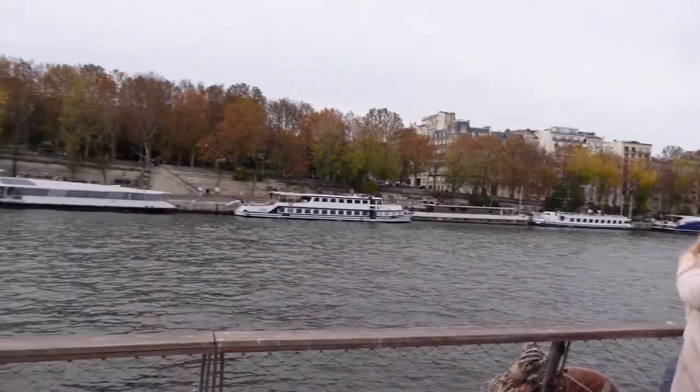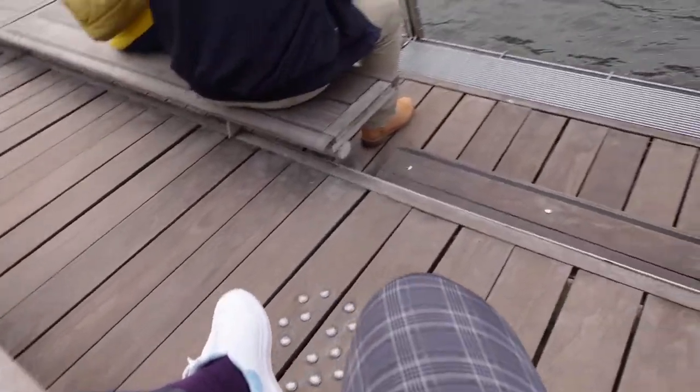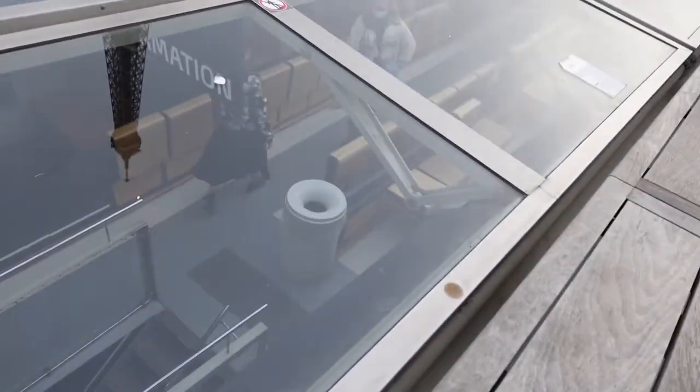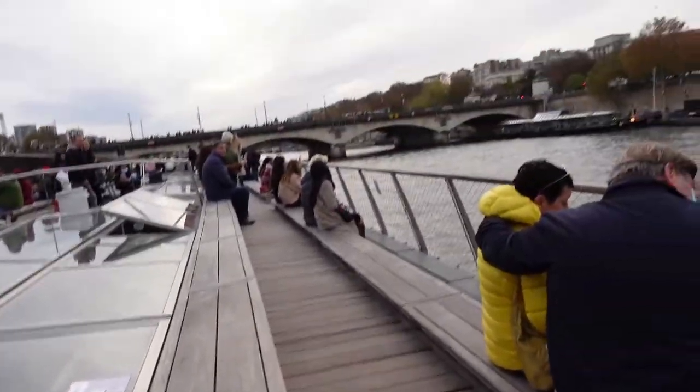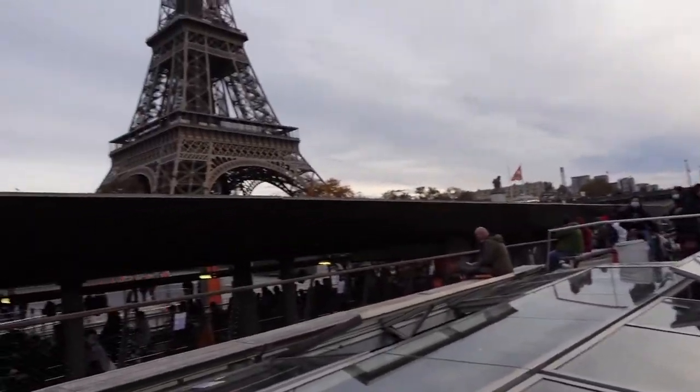We are on the boat! We're already sitting down on the outside top deck. Down there there are chairs but it's inside. It might be freezing cold out here, but at least we're going to get a nice 360 view. This is the Eiffel Tower — we're so close to it. This is such an experience, I'm so happy.